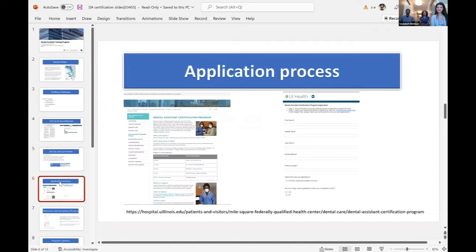We have an application process with an application website. You can google it, go online, fill out the application, and submit. Then we reach back out to you to conduct interviews and to see if you'll be a good fit for the program.